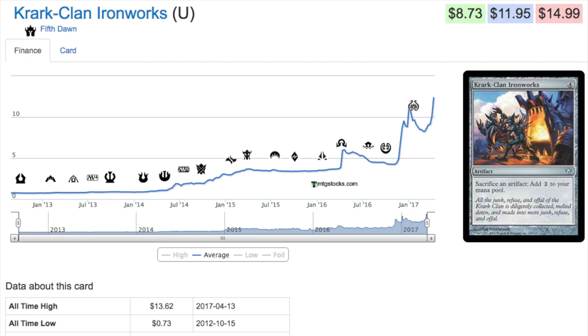Let's start with Krark-Clan Ironworks. This is an uncommon with no reprints — it used to be 70 cents and it is now part of a combo deck. Remember, Kaladesh and Aether Revolt were heavy artifact sets, and whenever you have an artifact set, a card that relies on artifacts mainly for infinite combos will go up in price. You're now seeing this uncommon for twelve dollars, where a few years ago you could get it for under a dollar.